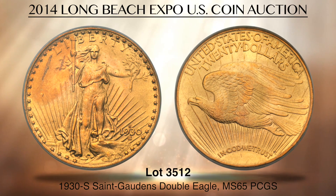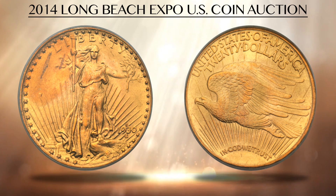Lot 3512 is a rare 1930s St. Gaudens Double Eagle in splendid MS65 condition as graded by PCGS. Although 74,000 pieces were struck at the San Francisco Mint in 1930, the stock market crashed the year before, causing virtually the entire mintage to remain in bank or treasury vaults. A few years later, Franklin D. Roosevelt issued an executive order prohibiting the private ownership of gold bullion, and nearly all examples were recalled and destroyed. This coin is one of the few that escaped into private hands, and it is among the finest of perhaps 75 pieces surviving from the original mintage.